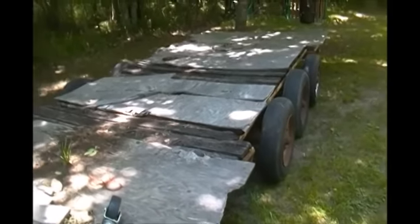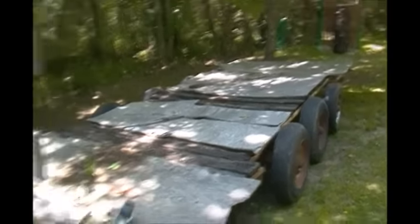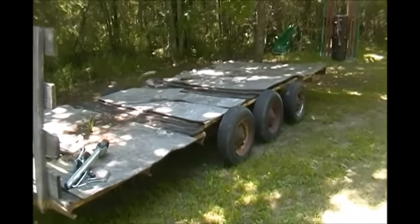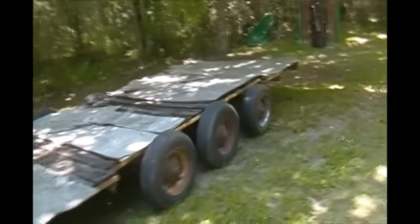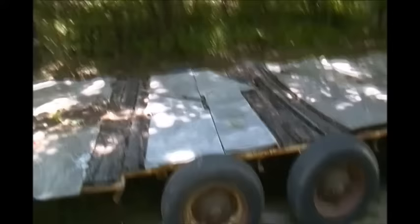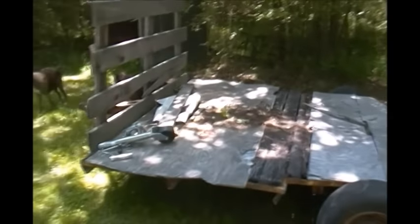If somebody will buy this from me before the end of May, I'll take $200 for it. After May I'm going $250. You got three 7,500 pound axles under there, so they're worth every bit of that. Anyhow, $200 a bite before the end of May. Thank you for looking.